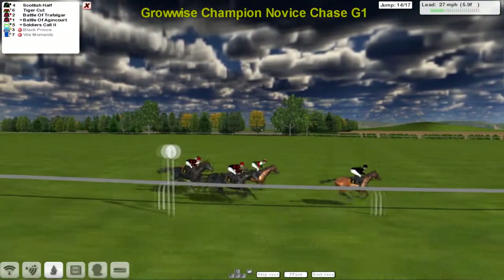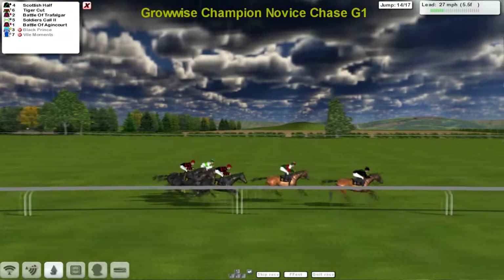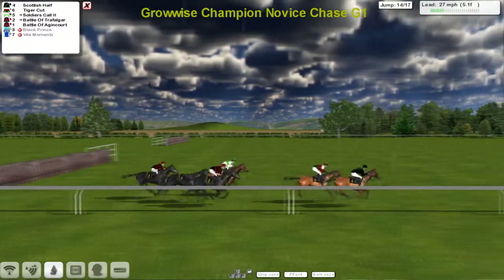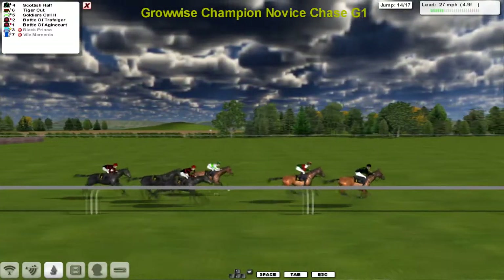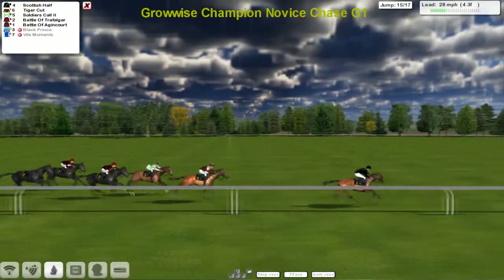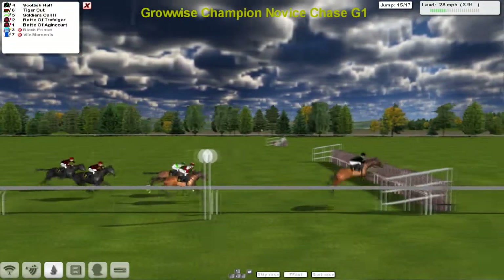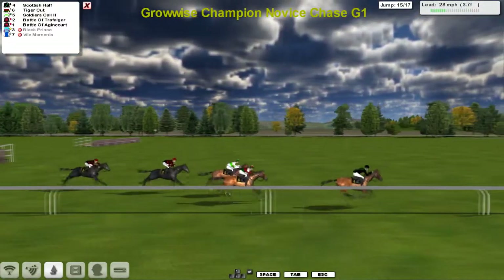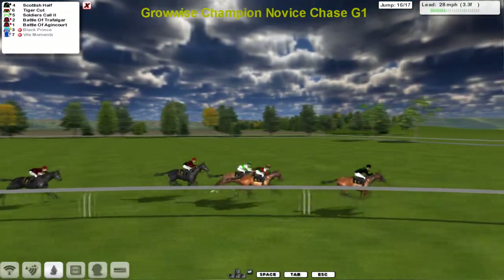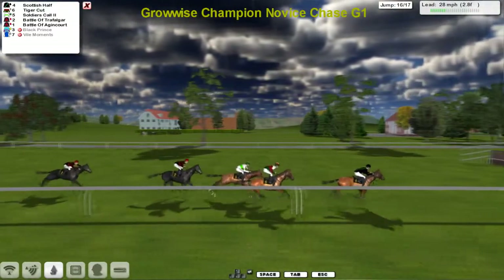Only six furlongs to go, only four fences to jump. Scottish Half, Tiger Cut, Battle of Trafalgar, Soldiers Call, Battle of Agincourt — that's the order as they come to the fourth last. A good jump there by Tiger Cut sees that one go alongside Scottish Half. Scottish Half now asserts and pushes on again, trying to lead from the front — suddenly five clear. Has he gone too soon? Four furlongs to go, still three to jump. A slightly slower jump by the leader, and the lead has been diminished, but Scottish Half is still in the lead by a couple of lengths to Tiger Cut.